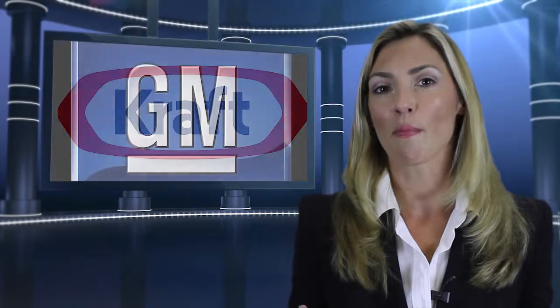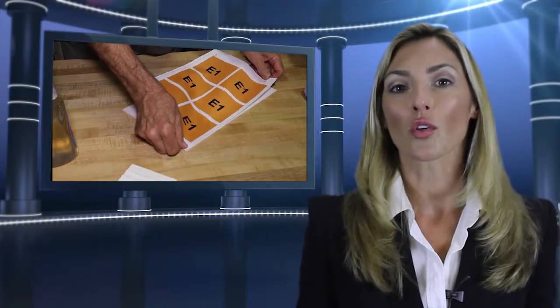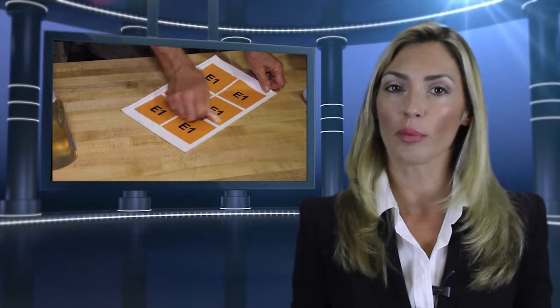Each sign is manufactured using our patented Visu Mount process. We start with high-quality prints and inks, which are mounted on durable Centra plastic.